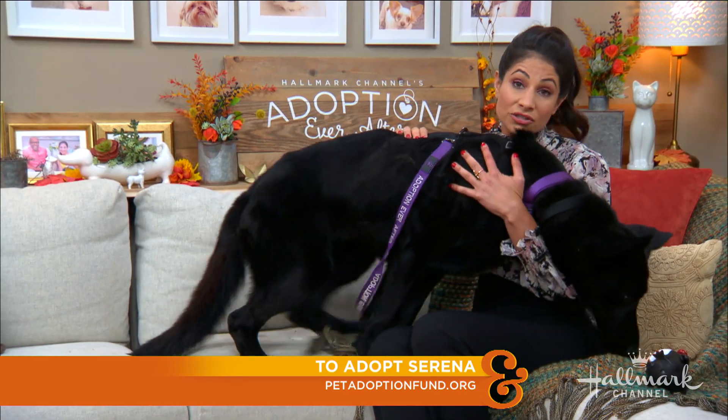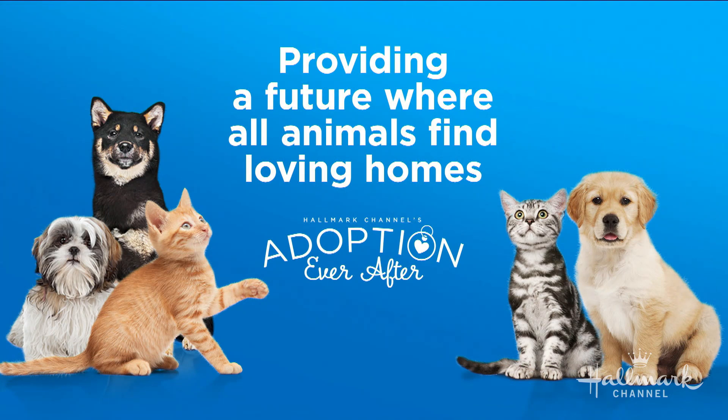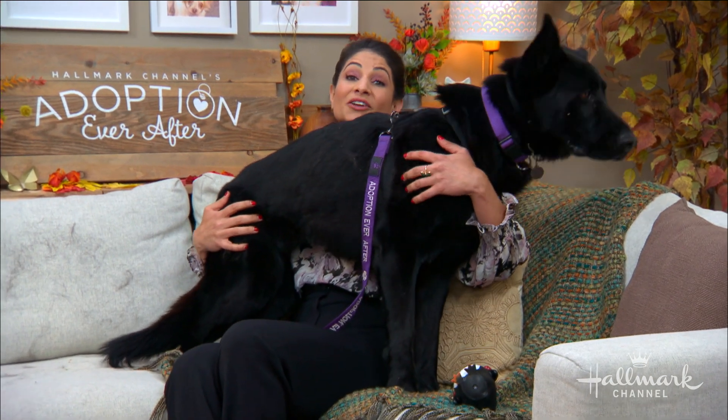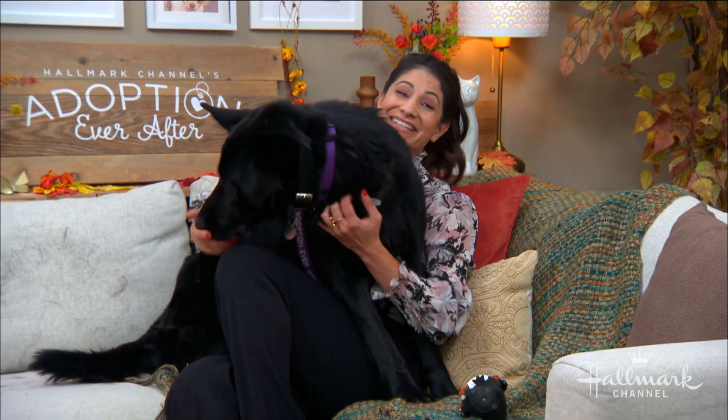You can always go to a shelter or a rescue near you. Unfortunately, a lot of big dogs get dropped off all the time, so please maybe bring one into your home and give them an adoption ever after. Just remember, shepherds do shed a little bit, something to keep in mind. But she's a great, great girl.